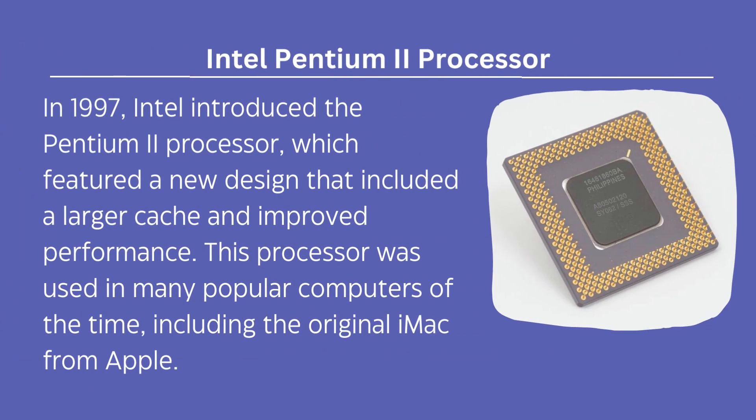In 1997, Intel introduced the Pentium II processor, which featured a new design that included a larger cache and improved performance. This processor was used in many popular computers of the time, including the original iMac from Apple.